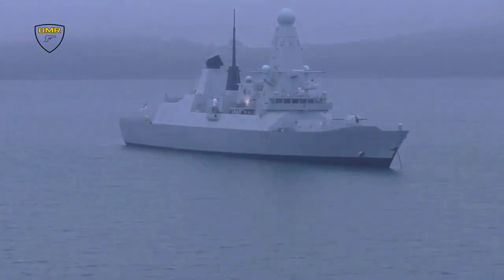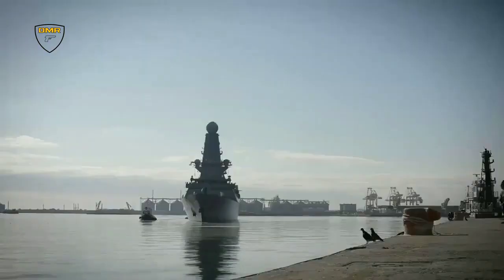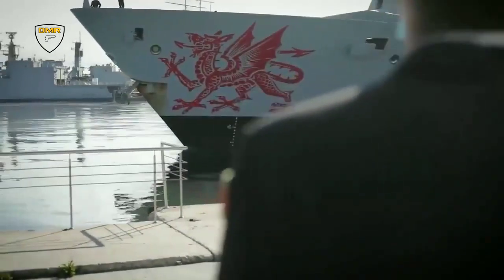Since the first Type 45 destroyer, HMS Daring, was commissioned in 2009, the Royal Navy has gone on to use its six-strong fleet across a range of missions in a variety of waters.